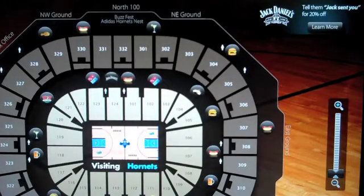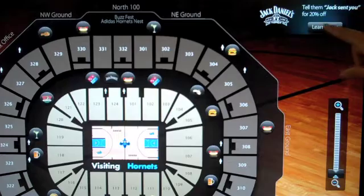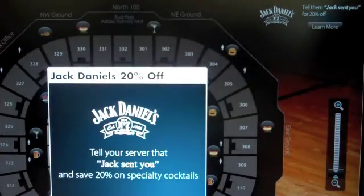Another important feature is the ability to push branded advertisements based on a person's location. In this case, we're pushing an ad for Jack Daniels that enables guests to get 20% off if they use the words 'Jack sent you.' You can learn more by just touching this button.